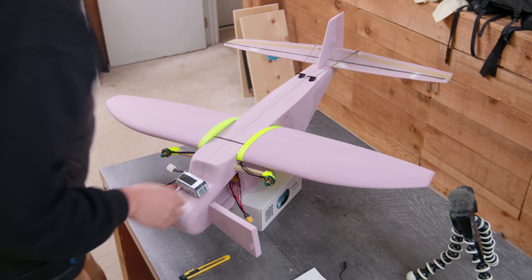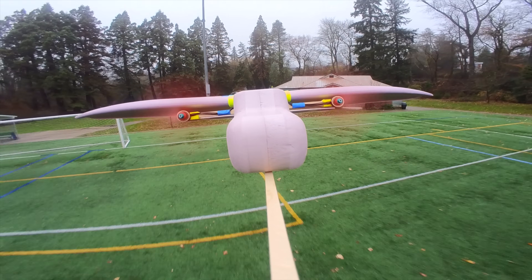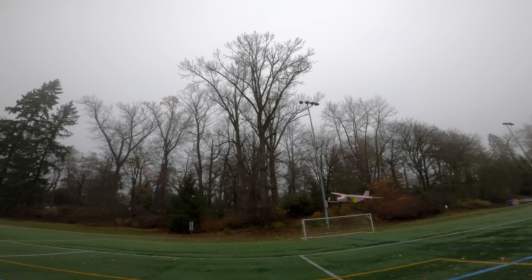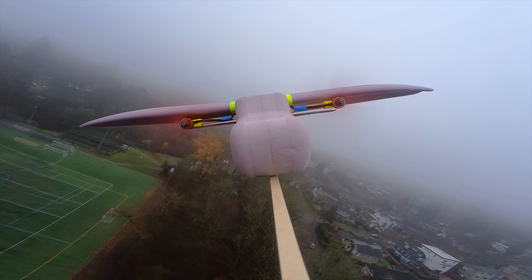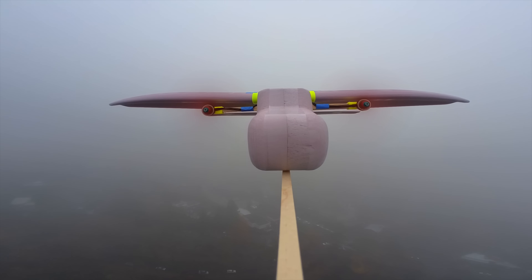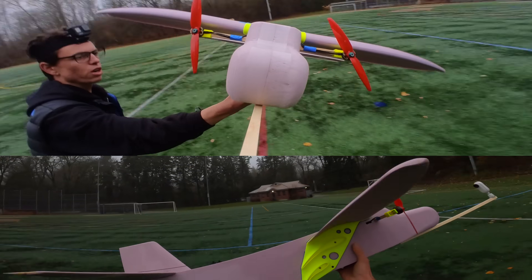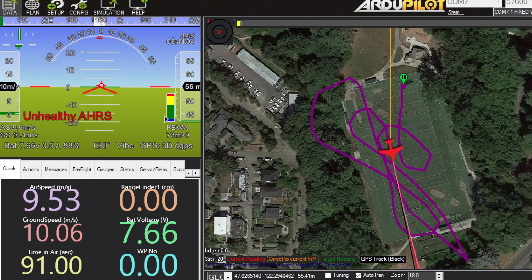That just about sums up the build. For the first flight, I flew it without the two lower wings attached. The camera is way out in front because the tail ended up being heavier than planned, so I needed the weight out there to get the CG right. All in all, it flew pretty well, and the elevon-on-the-tail setup seems to work okay. With one wing, its cruise speed was around 23 miles per hour, or 10.5 meters per second.